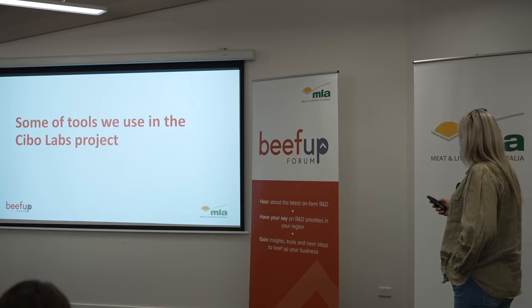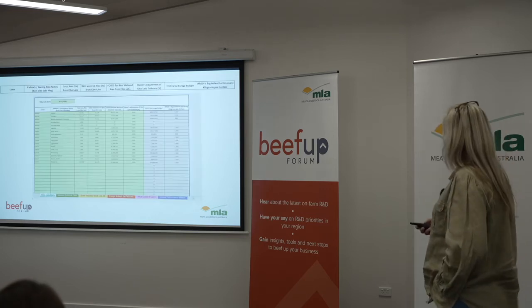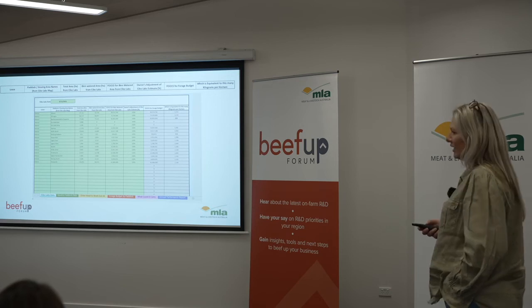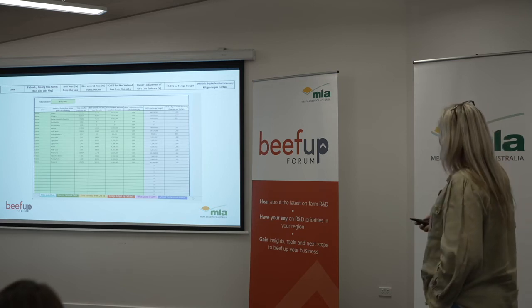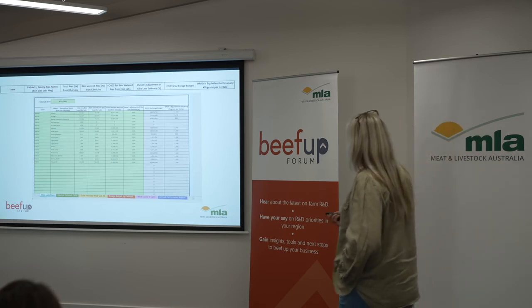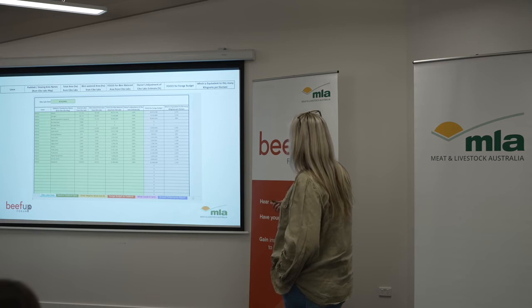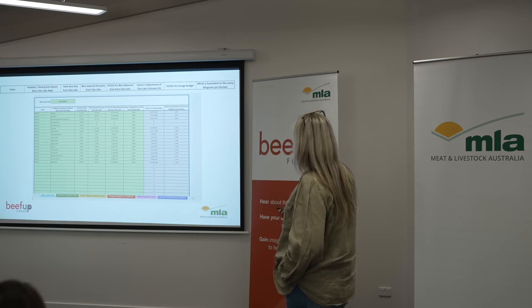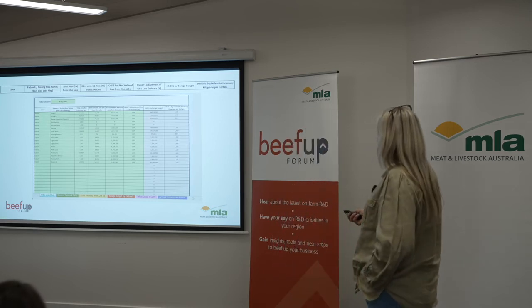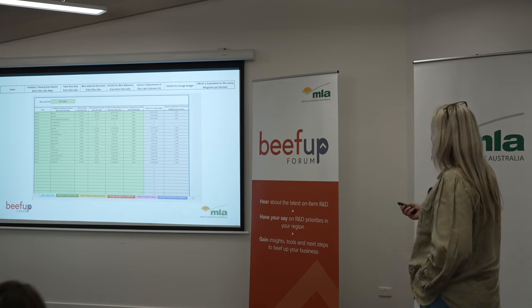Some of the tools that we use in the SIBO Labs project are these little spreadsheets designed by Dionne Walsh and her colleagues. We just put our paddock names in there, and then we get the data back from SIBO Labs telling us how much area we've got. Then it calculates the area that we want to know about, and this is how much food's on offer.